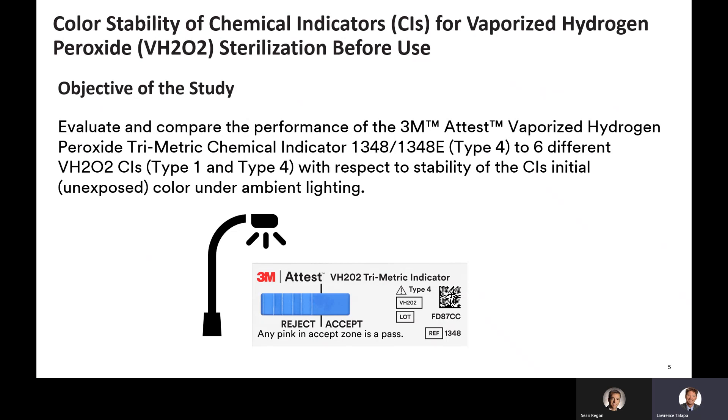The objective of our study was to evaluate and compare the performance of the 3M A-Test vaporized hydrogen peroxide trimetric CI 1348/1348E to other available vaporized hydrogen peroxide CIs with respect to the color stability of the CIs when exposed to ambient lighting in a workspace.